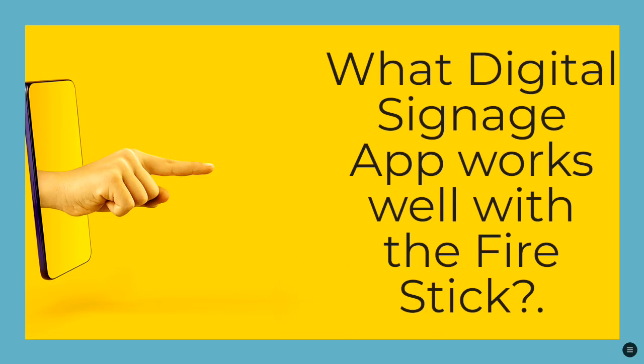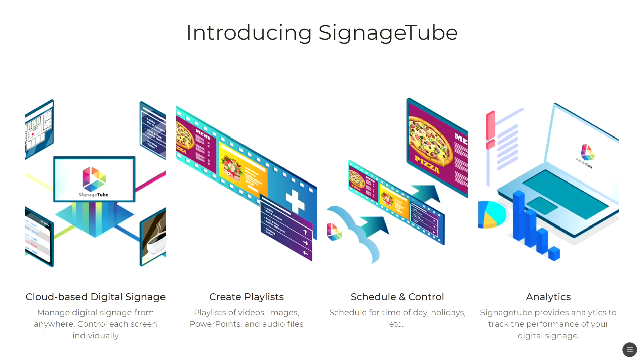So what digital signage app works well with the Firestick? We recommend Signage Tube, our tool that has created cloud-based digital signage to let you manage your digital signage from anywhere and control each screen individually. You can create playlists of videos, images, PowerPoints, and audio files, schedule for time of day, holidays, etc. And Signage Tube provides analytics to track the performance of your digital signage.